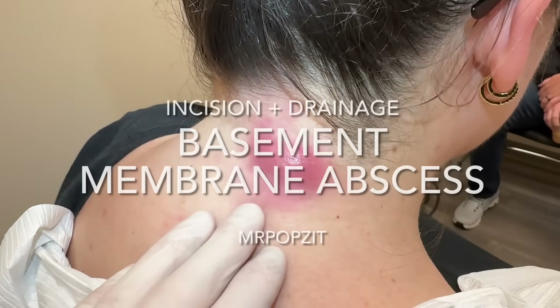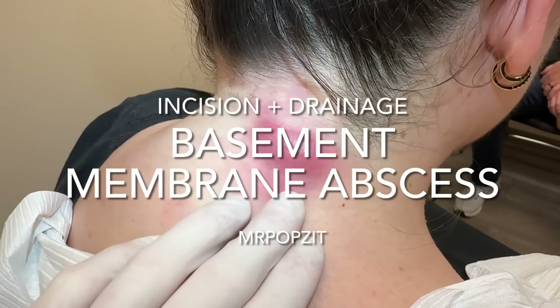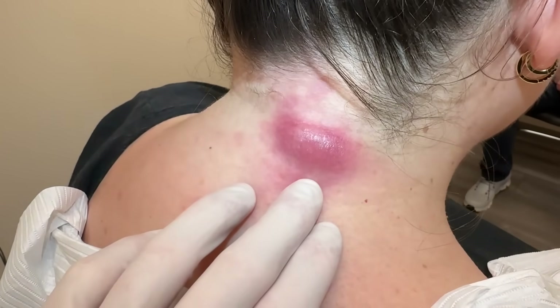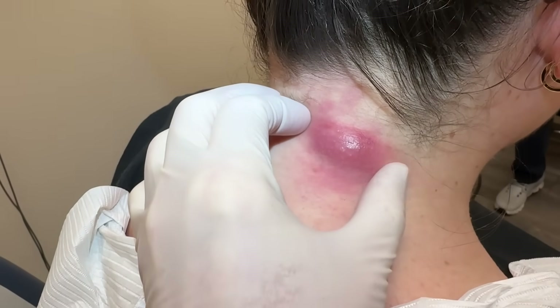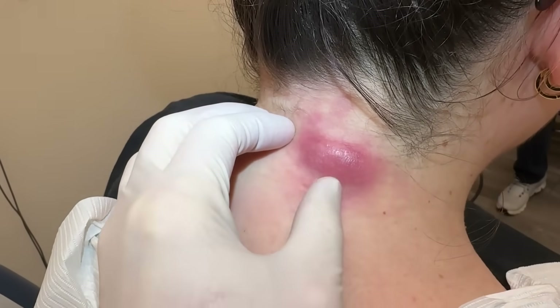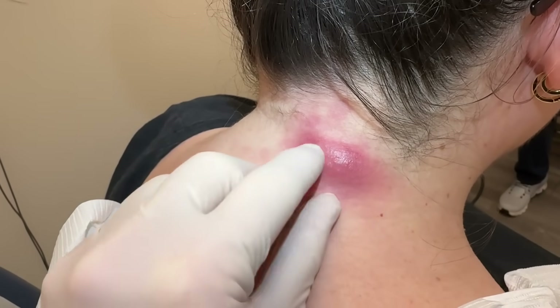Okay guys, Mr. Popsit here. We can see on the post-neck there was a small cyst that was there before — she said all of a sudden she woke up on a weekend and it's red, painful, and it's time to go. When you feel these they feel very hard with induration, and that's the body's response to either trauma to the cyst or the sac bursting.